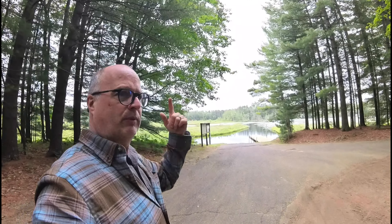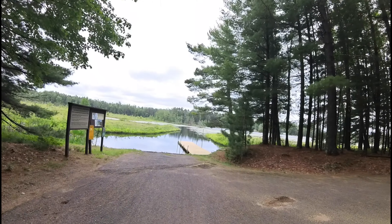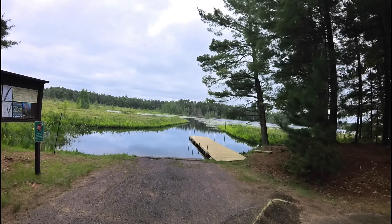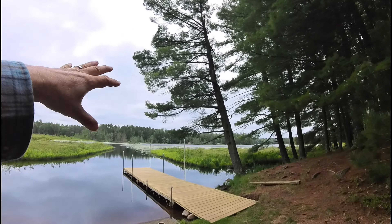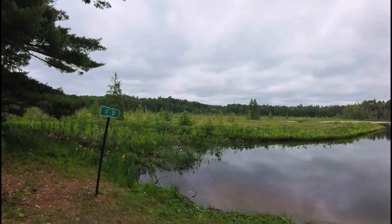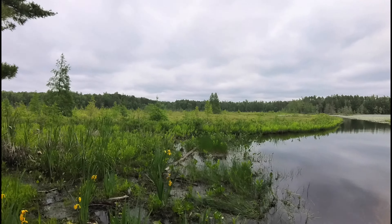Down here at the boat launch, before I hop in the vehicle and drive over to the other section — this is definitely set up nicely. It's a nice place to go paddling, I think. It looks very contained, at least right here on the lake. I think the lake gets much bigger when you get out further, but you could paddle nicely in this area. And it has these beautiful yellow iris down here.